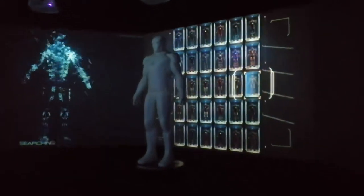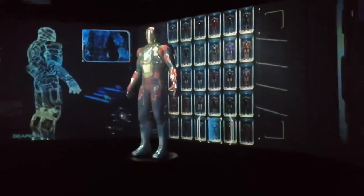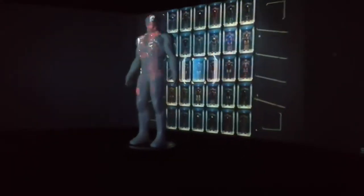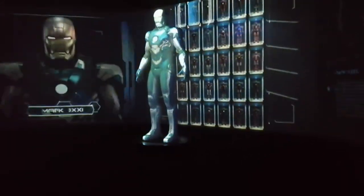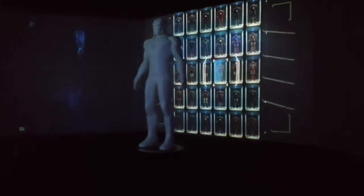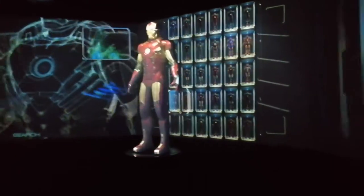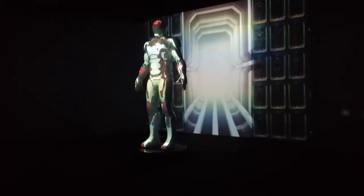Now it's randomly selecting an Iron Man suit from the Hall of Armors and projecting it onto the model. And that's it for the Iron Man section.